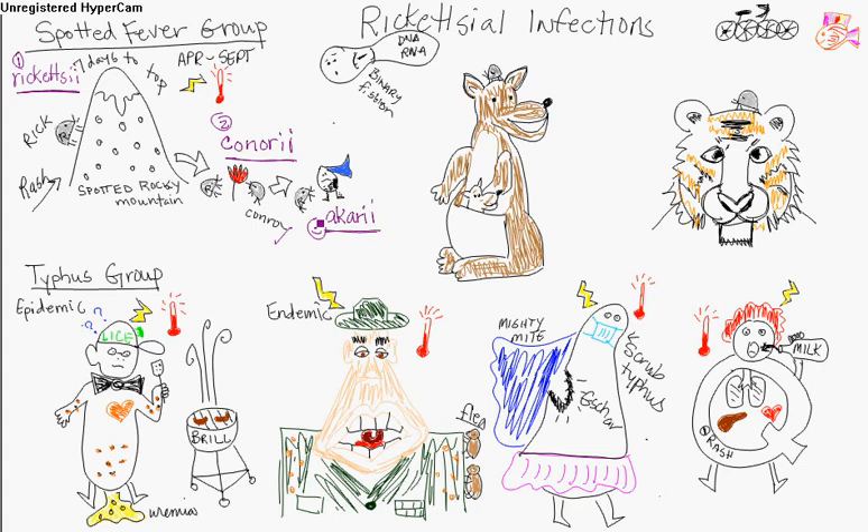They have common complement-fixing antigens across all three spotted fever types. You also have Rickettsia australis — Australia, with its kangaroo — that's got a little tick that causes the australis type. And then there's Rickettsia sibirica — S-I-B — caused by a tick, occurring in Siberia and Mongolia. So those are the spotted fever groups.